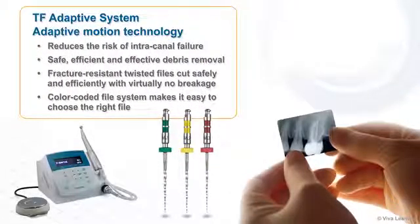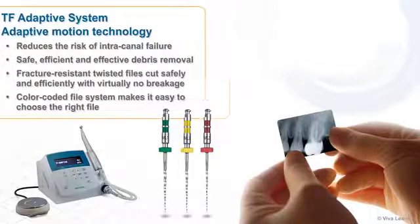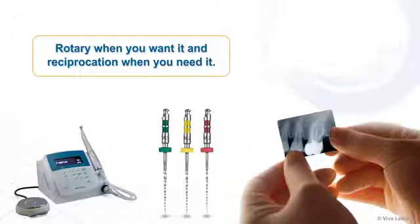A true advancement in endodontic therapy, the TF Adaptive System allows you to negotiate your way to the apical terminus in a safe, controlled manner. The adaptive motion technology reduces the risk of intracanal failure and results in safe, efficient, and effective debris removal. The fracture-resistant twisted files cut safely and efficiently with virtually no breakage, and the color-coded file system makes it easy to choose the right file. For the root canal therapy system that gives you rotary when you want it and reciprocation when you need it, choose the TF Adaptive System from Axis Cybron Endo.